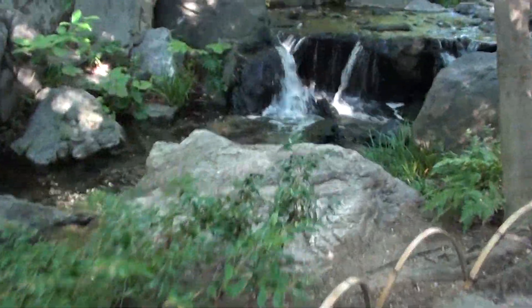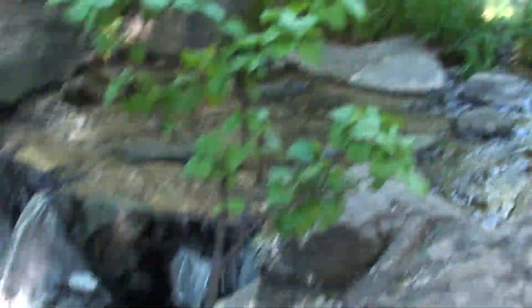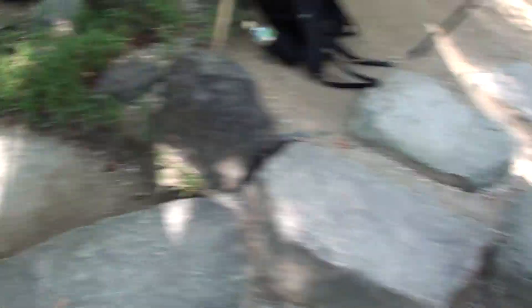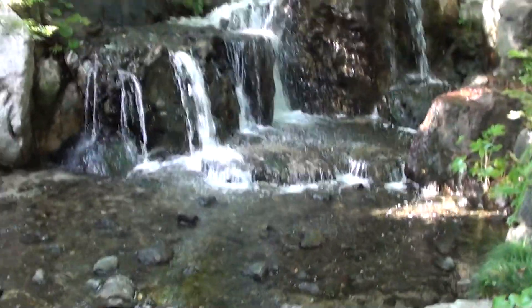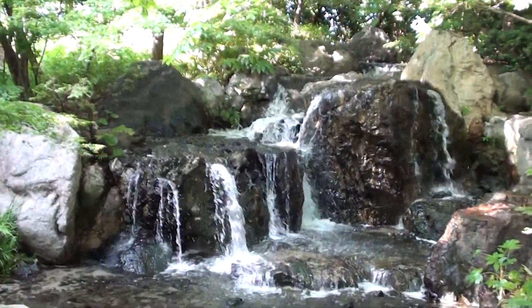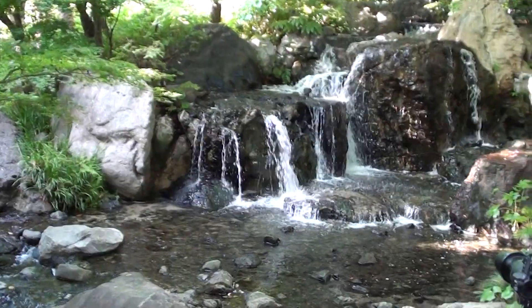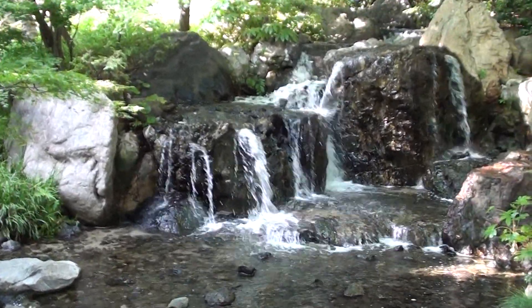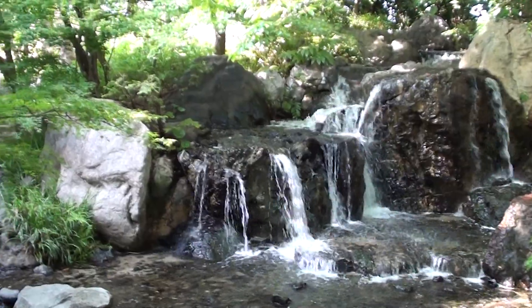The waterfalls are getting bigger and the water is getting louder. There's a whole lot of people here taking photos of this place with tripod stands and everything. There's the main waterfall of this Japanese garden. Well guys, thank you for taking a walk with me — hope you enjoyed the tour. This is Joe with Aquatics Planet. Make sure you leave a comment, a like, and think about subscribing if you can. See you guys in the next video.